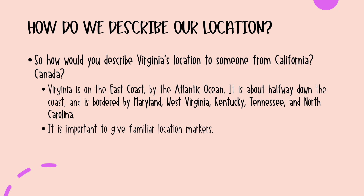When talking about relative location, it is important to give familiar location markers — things like the east coast or our bordering states — that will help let somebody know where Virginia is located. You can also, when looking at a map, think about where Florida is located. Florida is pretty recognizable on a map and we just want to move up a little ways from it.